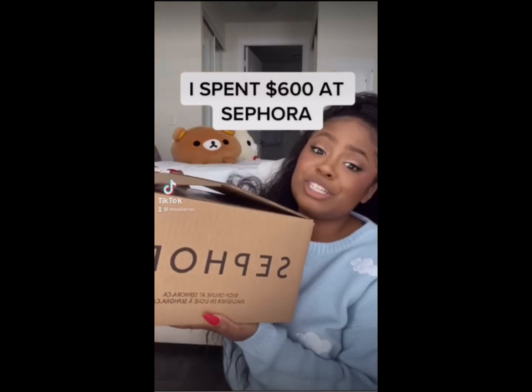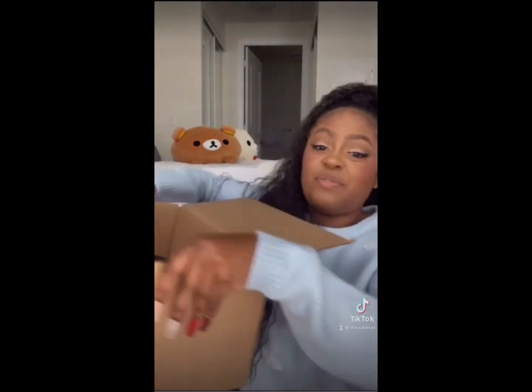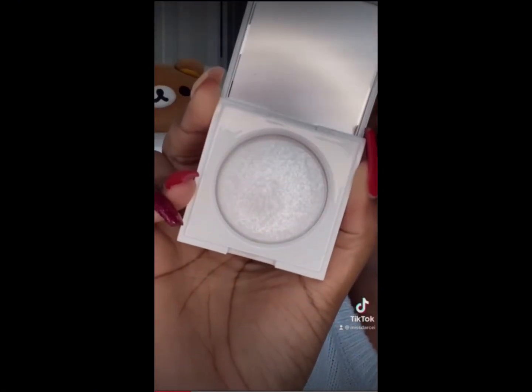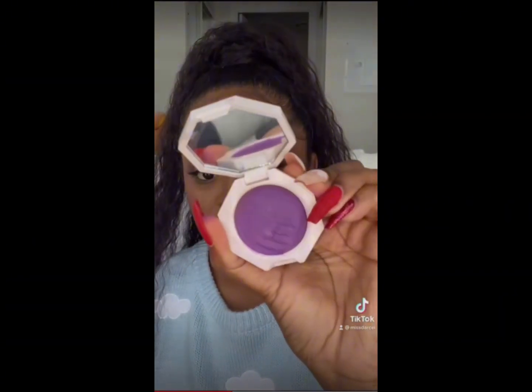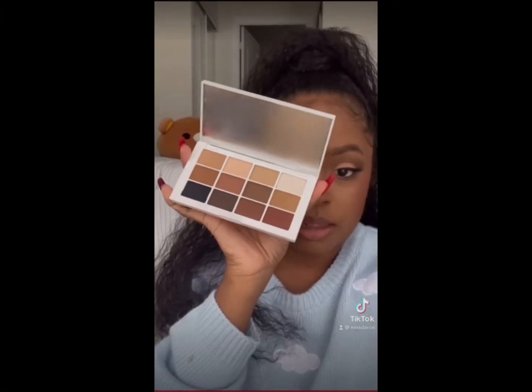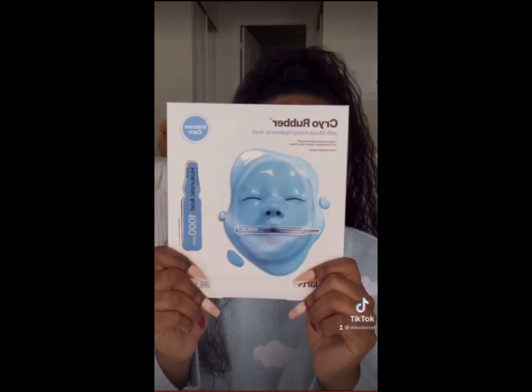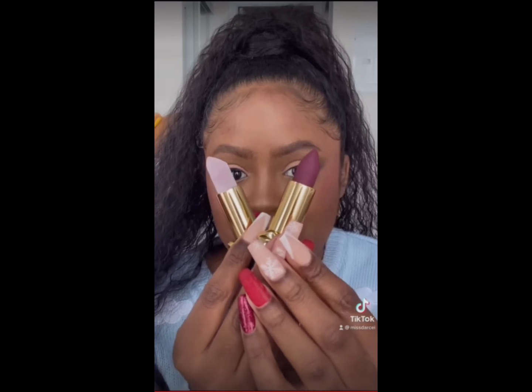I spent $600 at Sephora — let's see what I got. A lot of this stuff I found just by scrolling through TikTok and then clicking purchase on the Sephora website, it's a really bad habit. Like this crystal highlighter from Makeup by Mario — I cannot wait to try that. You guys know the purple blush from Fenty that went viral? I got the red one too. I also picked up the purple blush from Rare Beauty because I'm obsessed with purple blush now. I got the Makeup by Mario palette, a really cute blush from Dior that someone recommended, super cool face masks from Dr. Jart, and lipsticks from Pat McGrath.